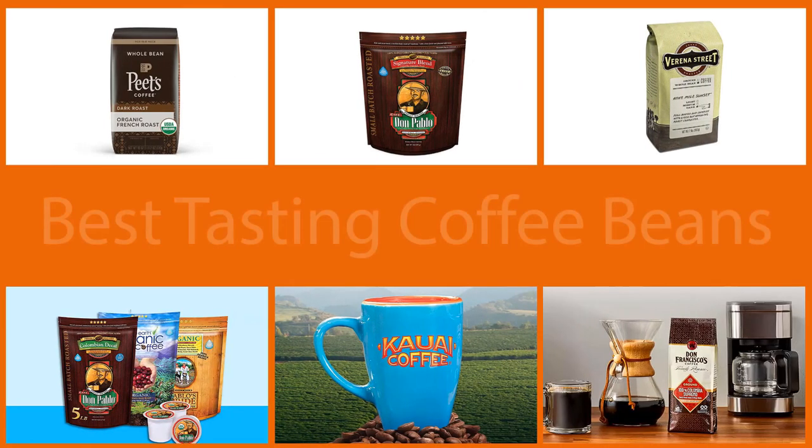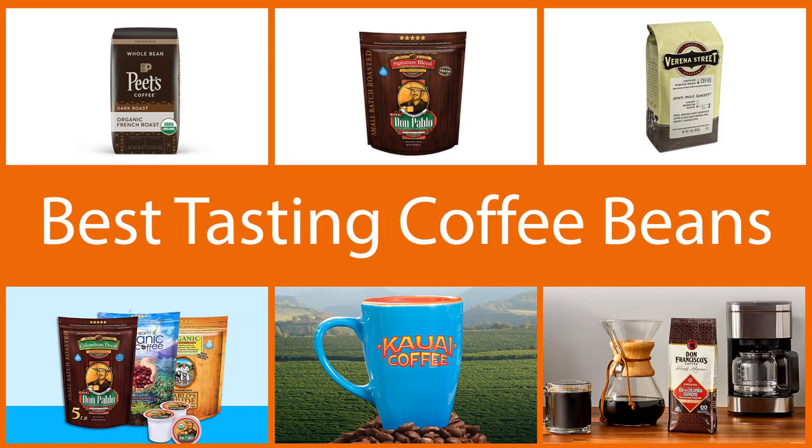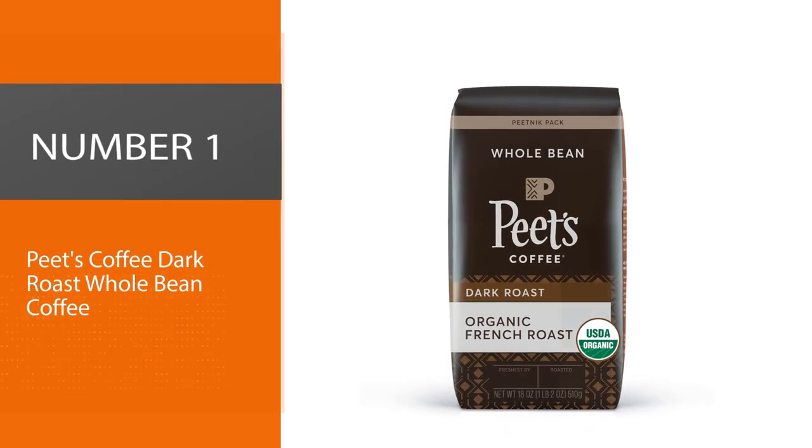In this video we'll show the best tasting coffee beans and the questions you should ask yourself when choosing coffee beans. It will make choosing the perfect coffee beans easy and your coffee will taste so much better.